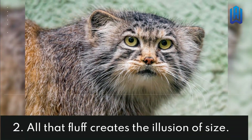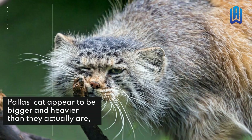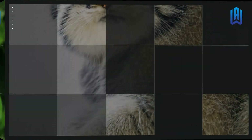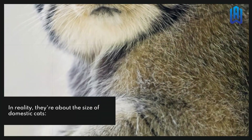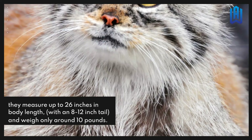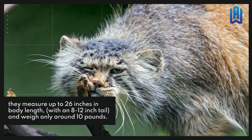All That Fluff Creates The Illusion Of Size. Palace cats appear to be bigger and heavier than they actually are, due to their stocky builds and long, dense coats. In reality, they're about the size of domestic cats — they measure up to 26 inches in body length, with an 8 to 12 inch tail, and weigh only around 10 pounds.